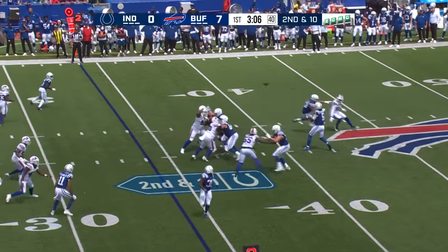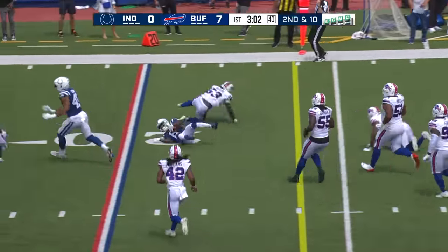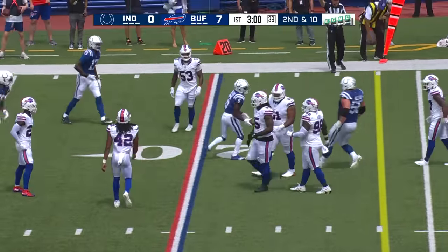Second down and ten, quick pass — McKenzie has it, gets by one and scoots up ahead for a first down. Nice job there.